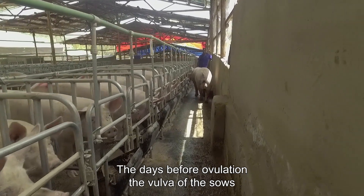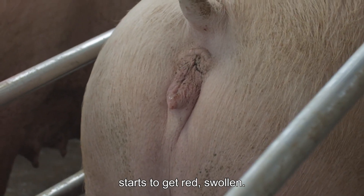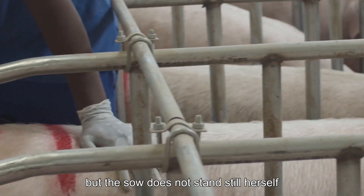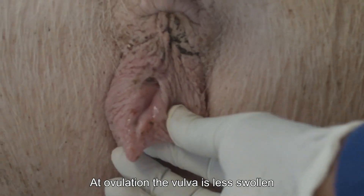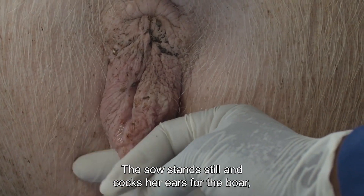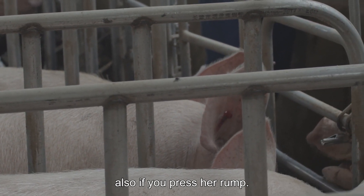The days before ovulation, the vulva of the sow starts to get red and swollen. Then she tries to mount other sows, but the sow does not stand still herself if you press her rump. At ovulation, the vulva is less swollen and contains thick mucus. The sow stands still and cocks her ears for the boar, also if you press her rump.